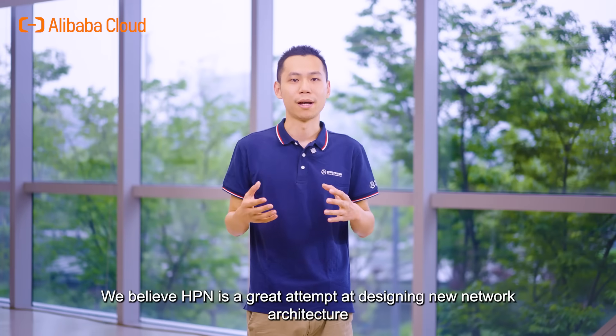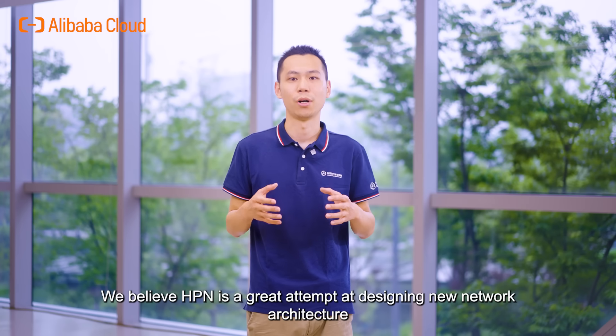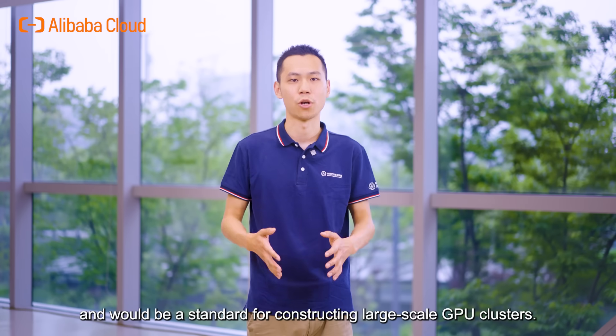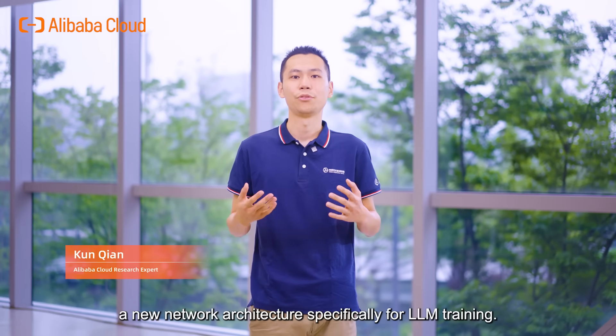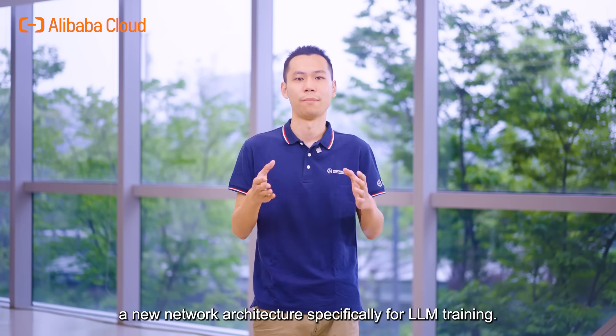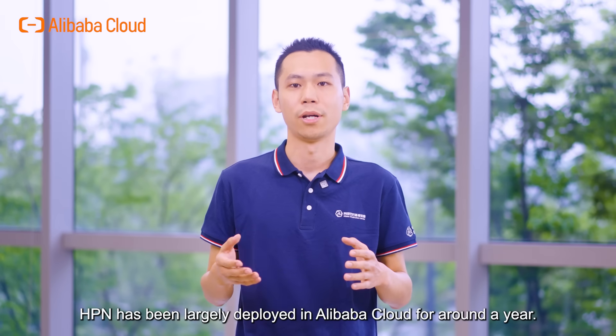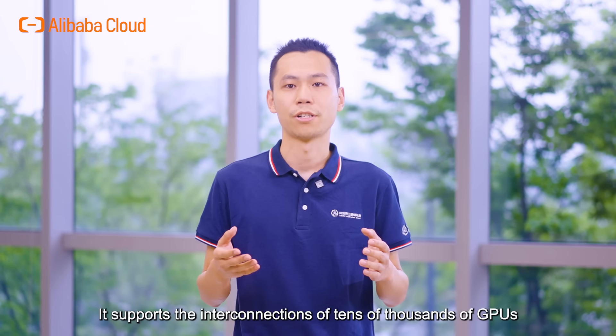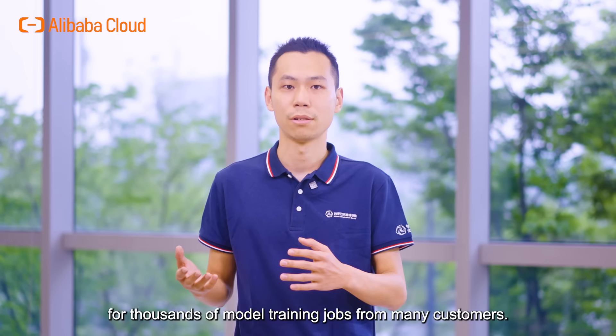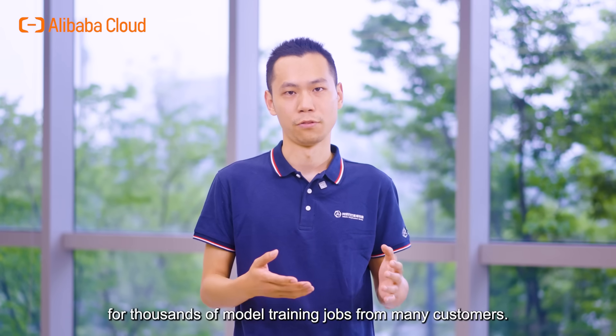Hello everyone, this is Kun Qian from Alibaba Cloud. I am excited to present Alibaba HPN, a new network architecture specifically for LLM training. HPN has been largely deployed in Alibaba Cloud for around a year. It supports the interconnections of tens of thousands of GPUs and delivers excellent performance for thousands of model training jobs from many customers.